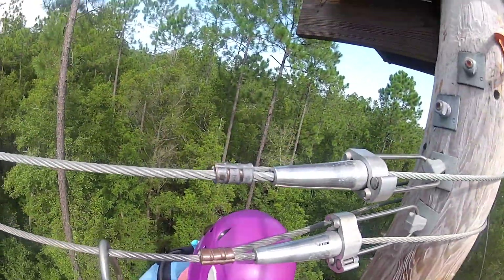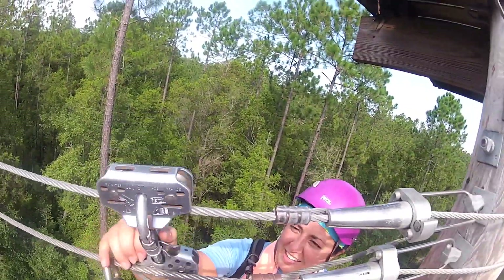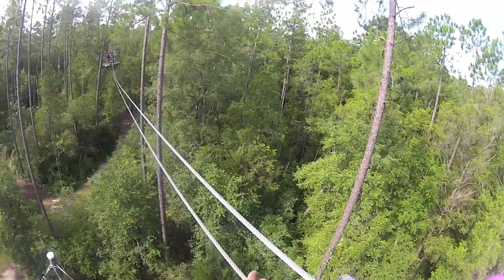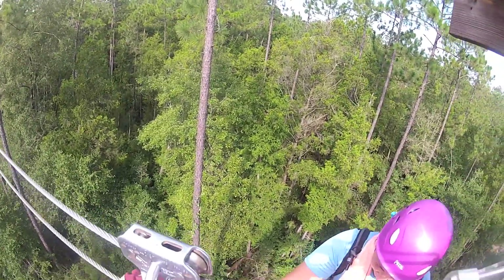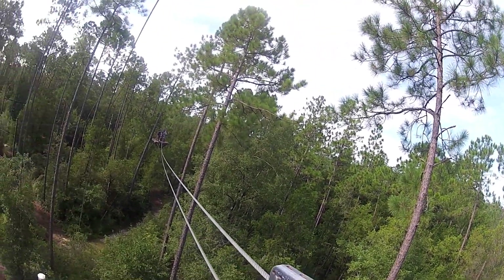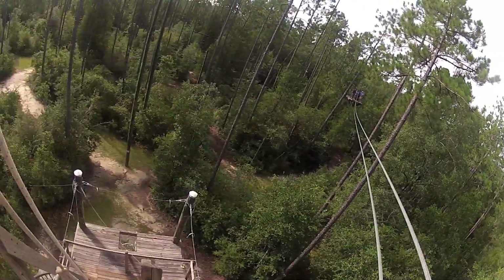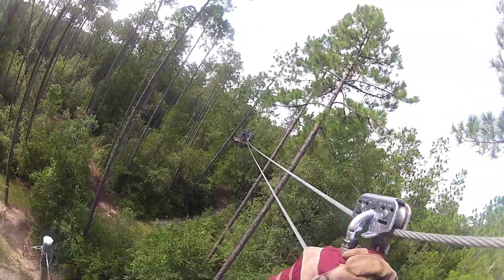We're here at Aviary. I'm getting hooked up here. And this one isn't too high yet. Step back down. We're at 46 feet. Just 46 feet? Let's wait until they're clear. Clear! All right, you're all good. Here we go.